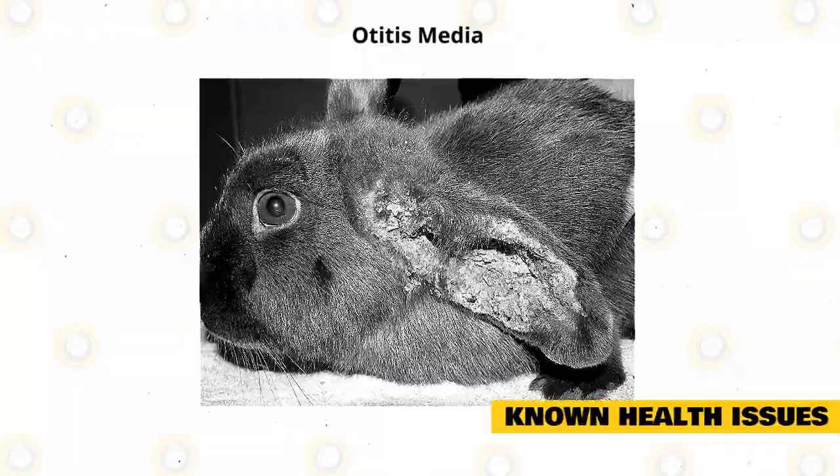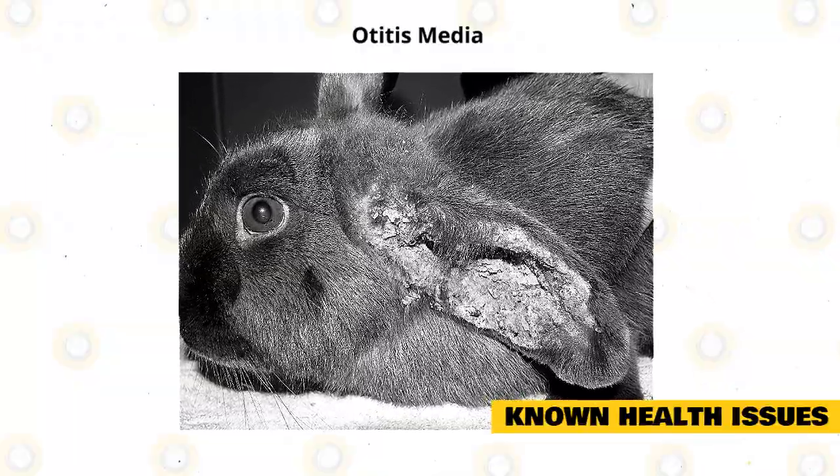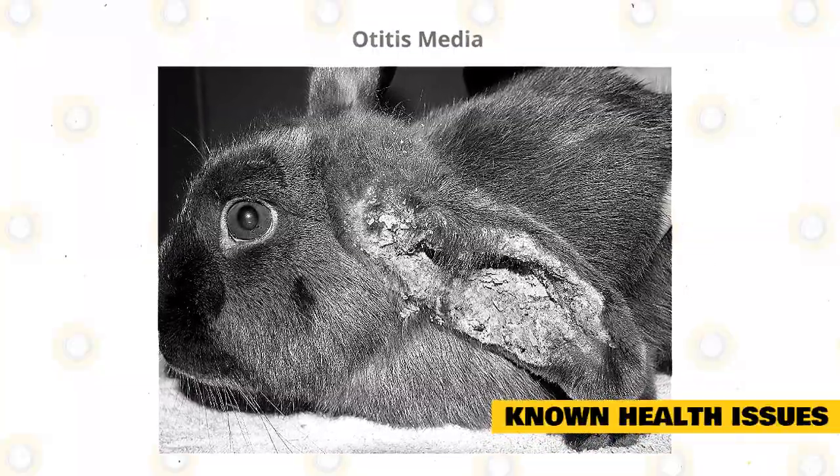Otitis media is an infection of the inner ear and, if left untreated, can spread to the upper respiratory tract. It can be caused by dirt buildup in the ears. Make sure your rabbit's ears are clean.